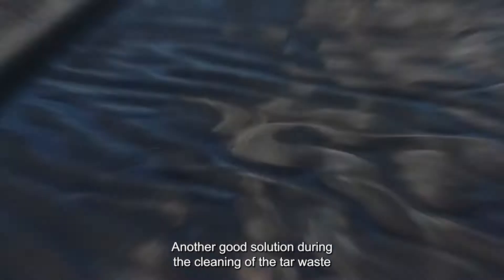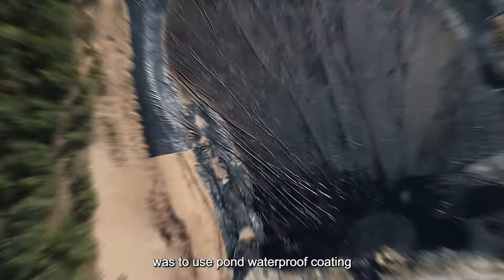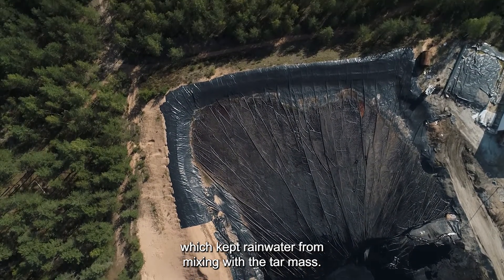Another good solution during the cleaning of the tar waste was to use pond waterproof coating, which kept rainwater from mixing with the tar mass.